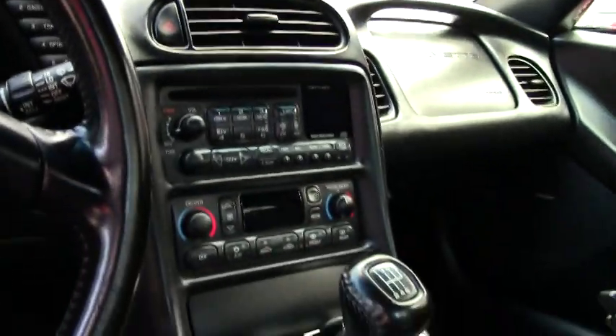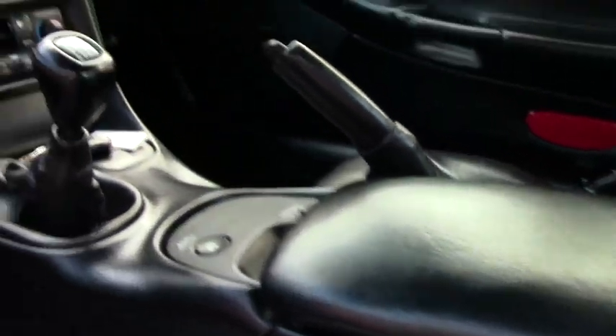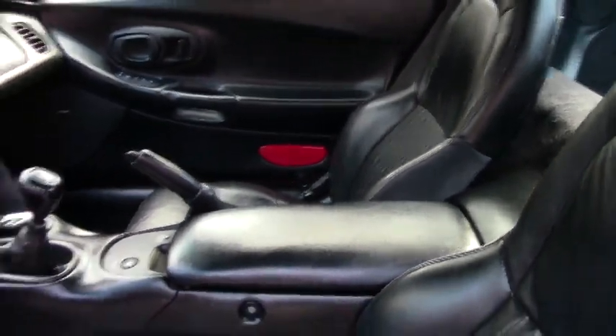It does have the Bose CD stereo, power driver's seat, active handling, and it's got the memory package. Also has the dual zone electronic climate control. Yes, it is a heads up car.